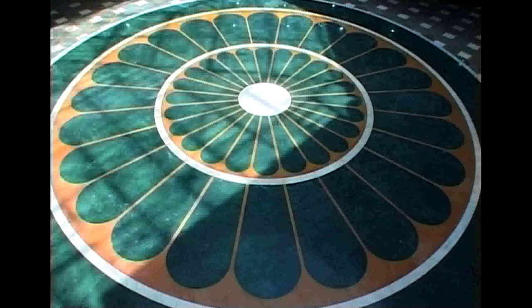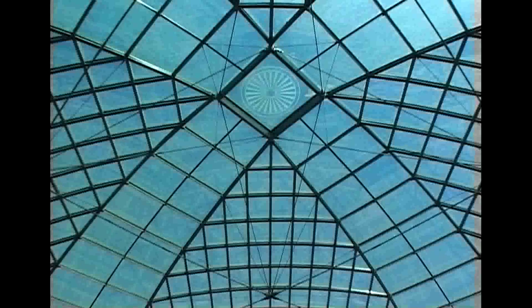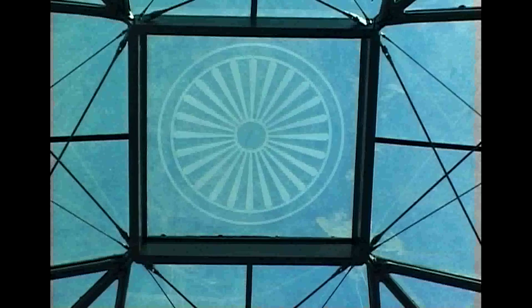A natural element — light — has once again been integrated with architecture. But here it is celebrated not only for its physical qualities, but also for its symbolic and inspirational dimension.